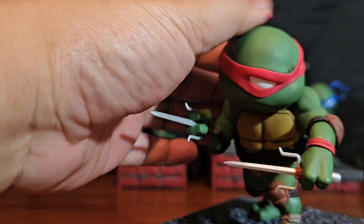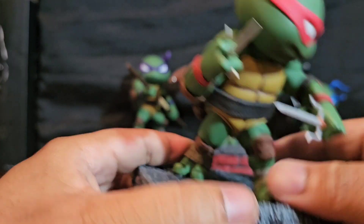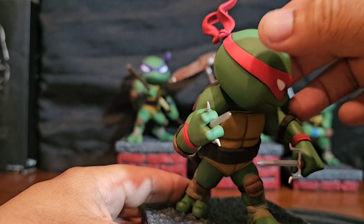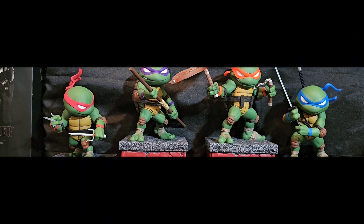Before I sign off — the material of this thing is pretty solid, feels pretty good. I think it's PVC, I'm not sure, but it doesn't feel cheap. That's all I've got for this segment of Vinyl Therapy Sessions — the Teenage Mutant Ninja Turtles Iron Studios Minico TMNT SDCC 2023 exclusives. I'm your host Coco Smooth, and until next video, folks — ciao.